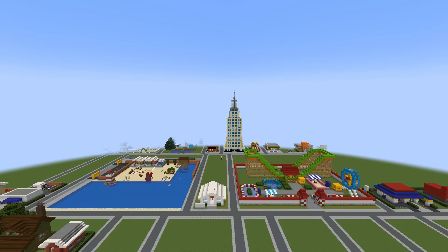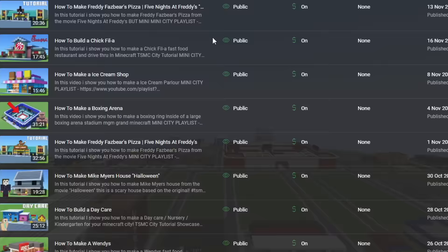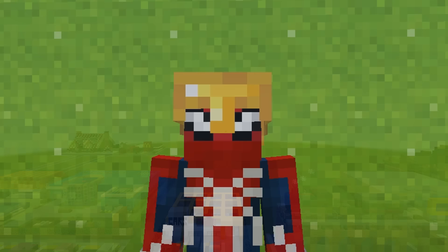Every single build in this video has a separate tutorial that you can follow along to make it — just check below in the description for the Mini City Builds playlist. We have absolutely every single build that you see in the order that you're going to see them. Let me know down in the comments which is your favourite build that I made this year.